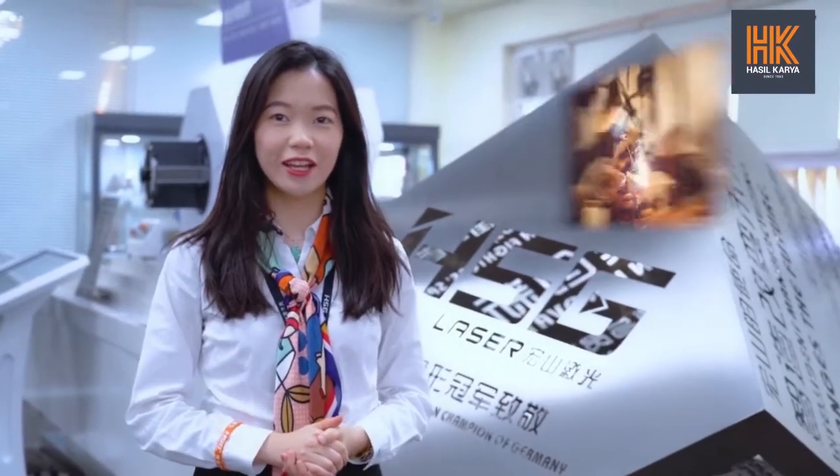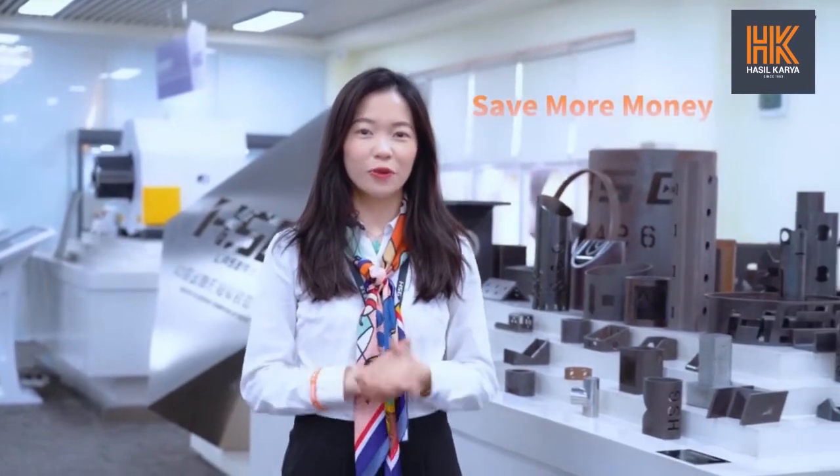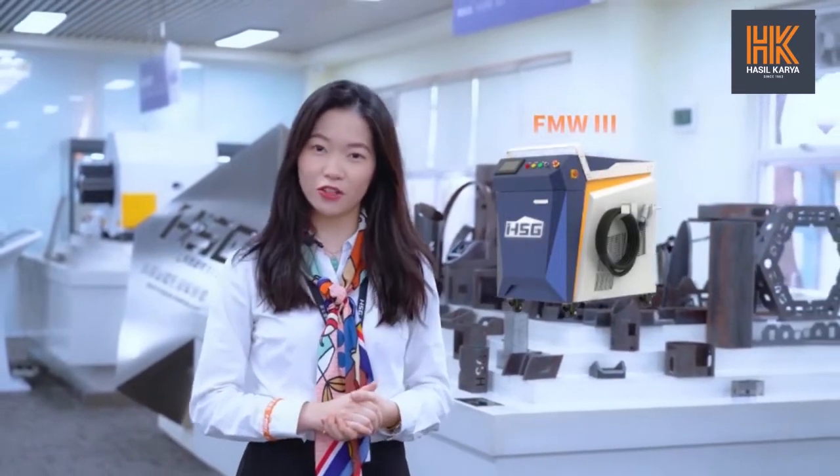Conventional welding generally produces heavy dust in a poor working environment. Moreover, you need a skillful and high-salary worker. So you start to think about how to save more money. That is why HSG Laser's third generation FMW series handheld welding machine has been launched.